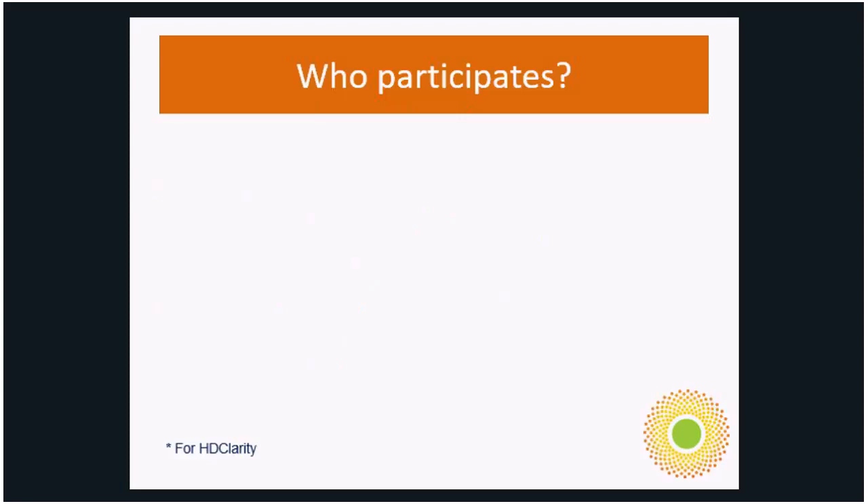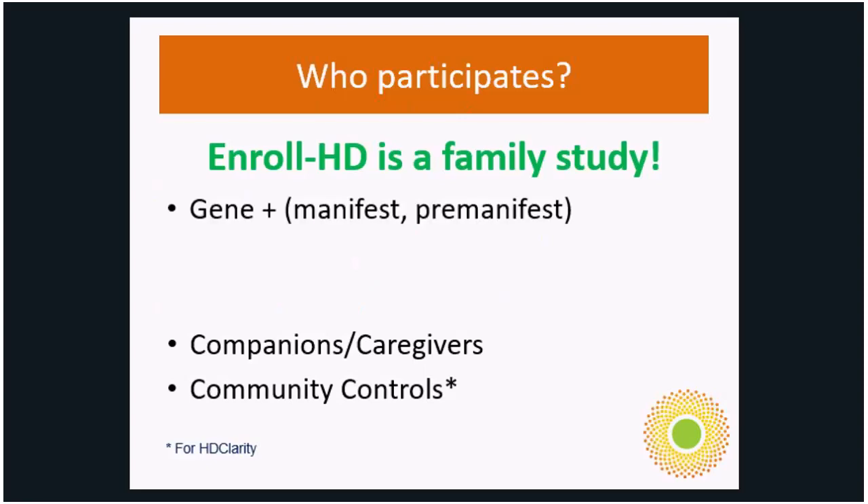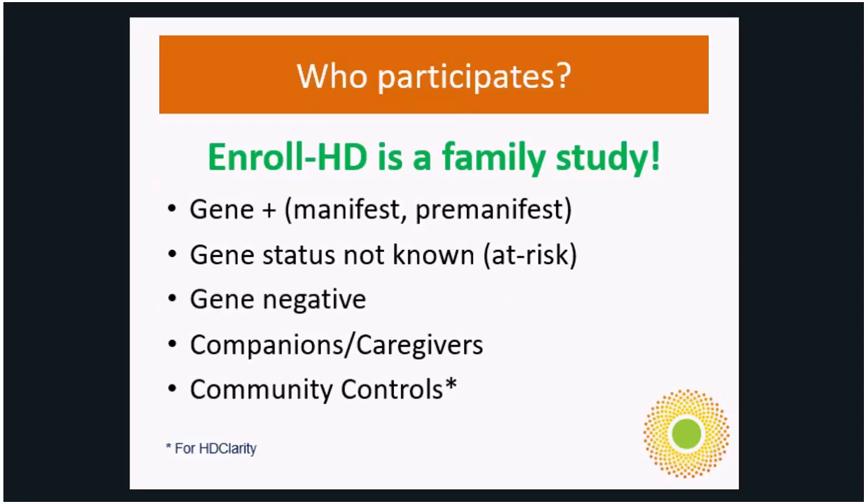So who participates? EnrollHD is a family study. We allow companions and caregivers, gene positive both manifest and pre-manifest, gene status unknown — which we also call the at-risk — and gene negative. Many sites do not recruit community controls, with the exception of sites also participating in HDClarity, which is a CSF collection study launched off of the Enroll platform.